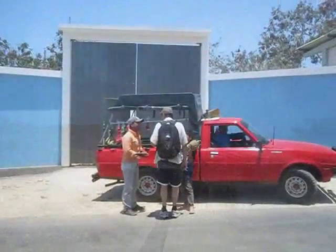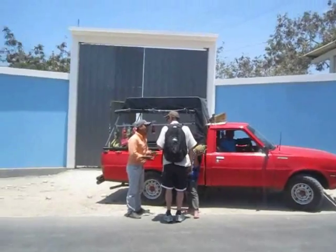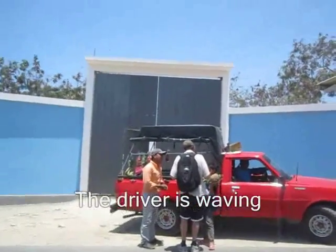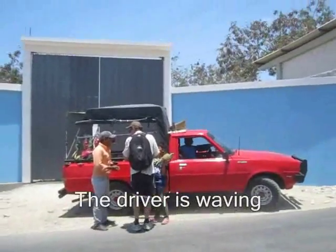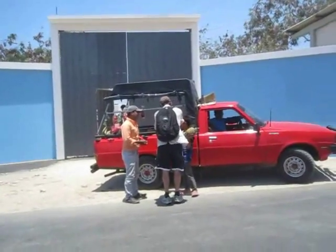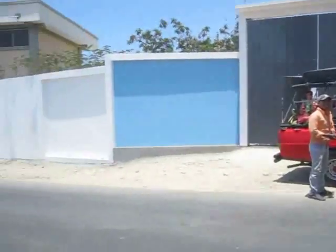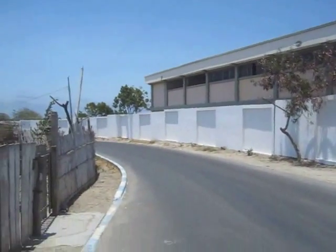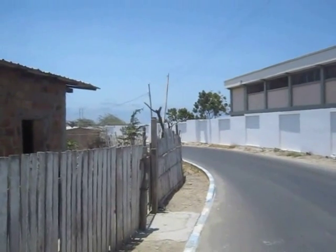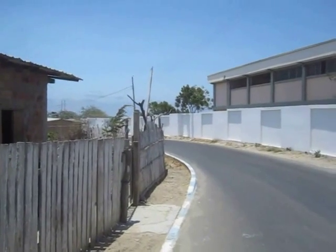Frank is over there buying a pineapple from the little boy. They're letting me film them and he's waving inside the pickup truck. I gotta get my camera filming in. We're almost up to the main road. You can't see the ocean from here, but we're almost up to the top where you get the bus.